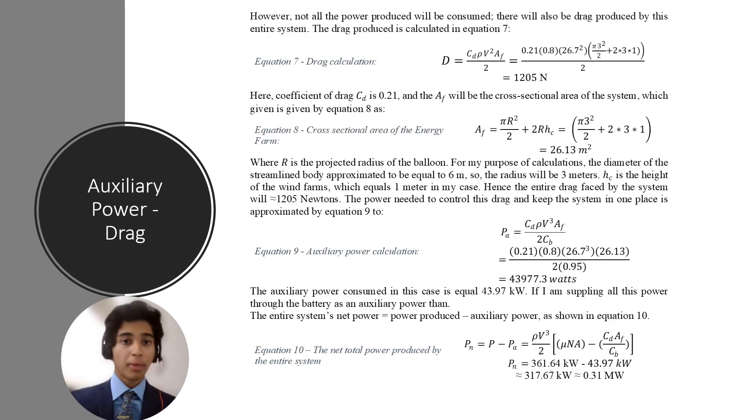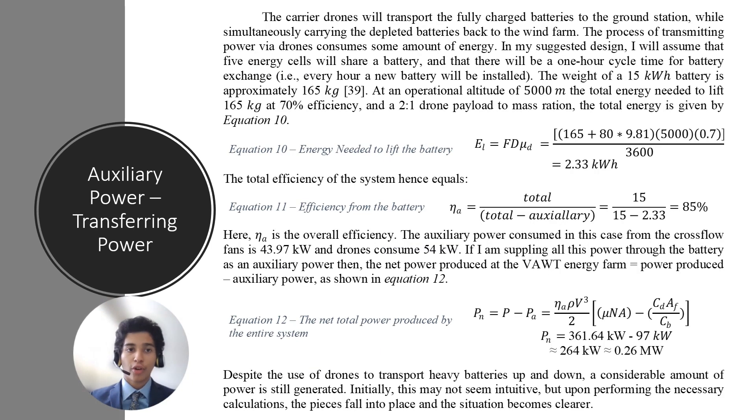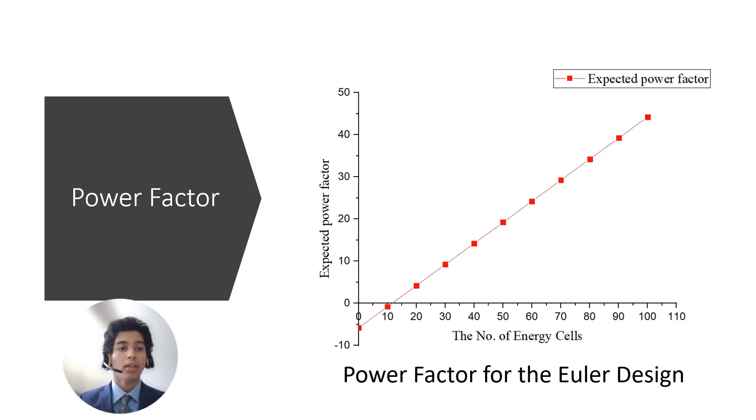During the analysis, I performed calculations for two distinct operational locations to assess the feasibility and efficiency of the proposed system. The power factor is a metric I created to rate the efficiency of different designs. The graph displays the total number of devices against the power factor. Whenever the power factor surpasses zero, the system is successfully generating power. The current design has an x-intercept at 11 energy cells, which is quite good, indicating efficiency and positive net power production. This metric has proven useful in comparing different designs, and this design has shown a significant improvement compared to others.